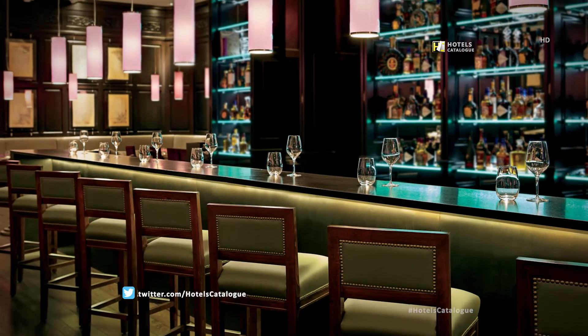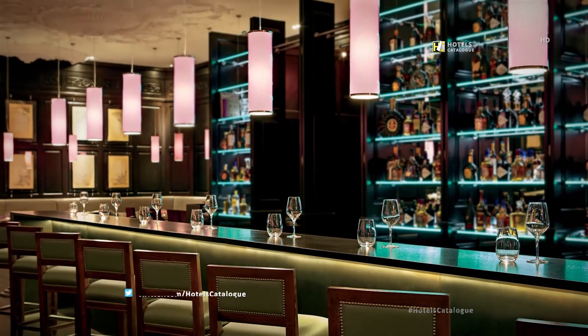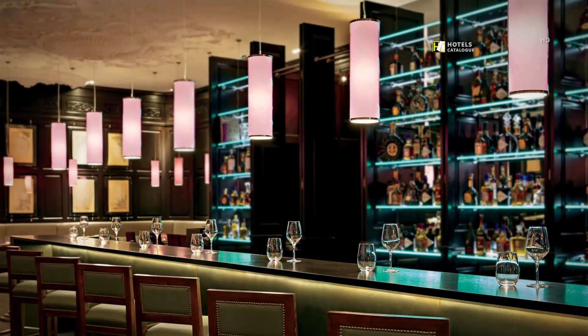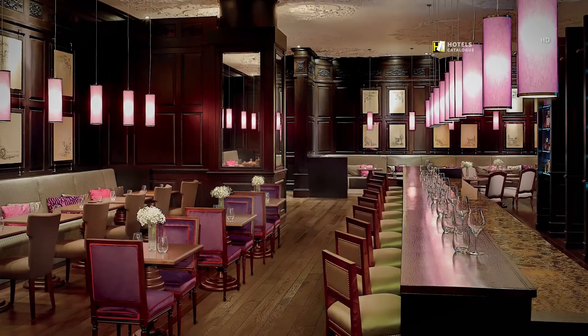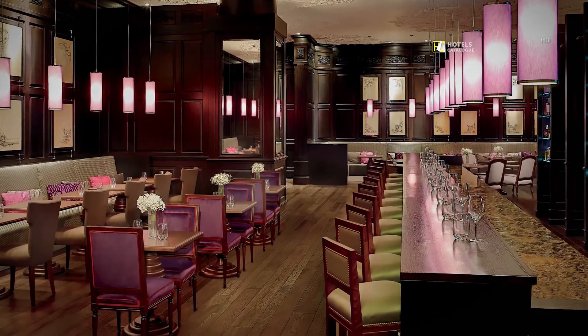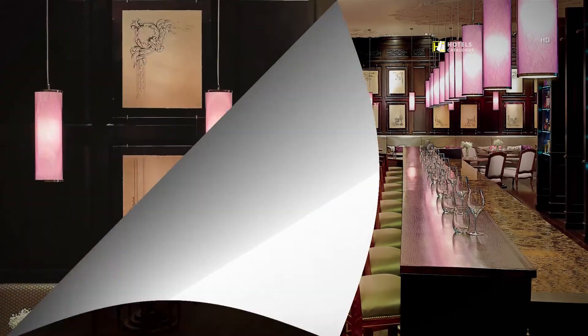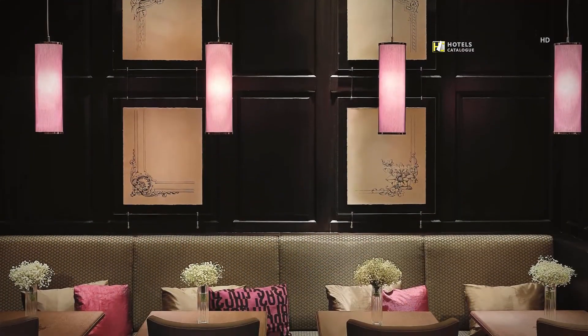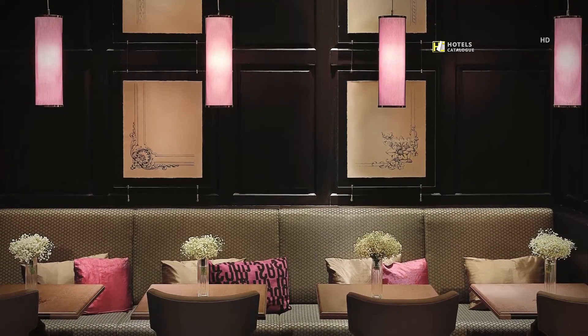Begin or end the evening with a cocktail or glass of wine at the bar in Café Russ. With a bar and restaurant, guests can enjoy a leisurely meal, nightcap or light snack. The dining room at Café Russ embodies glamour and elegance with dark wood, warm lighting and colourful accents.